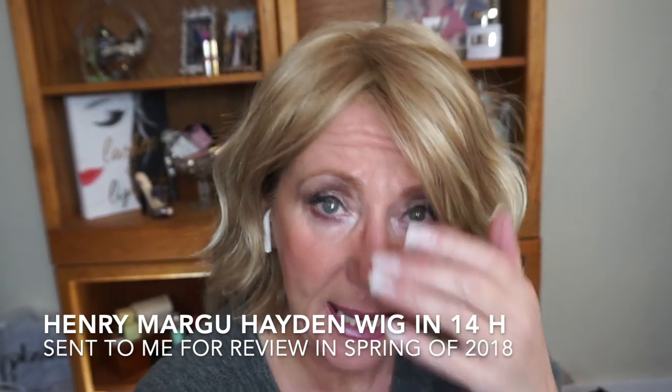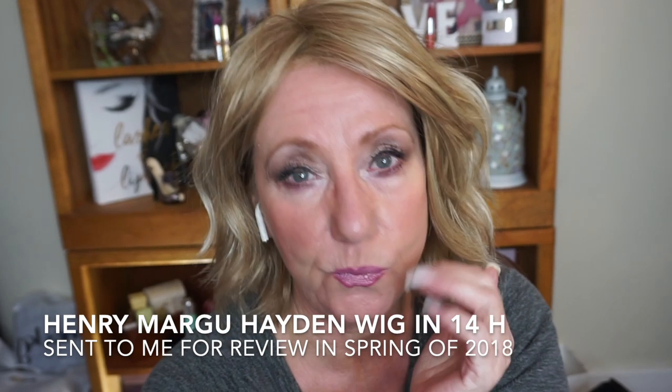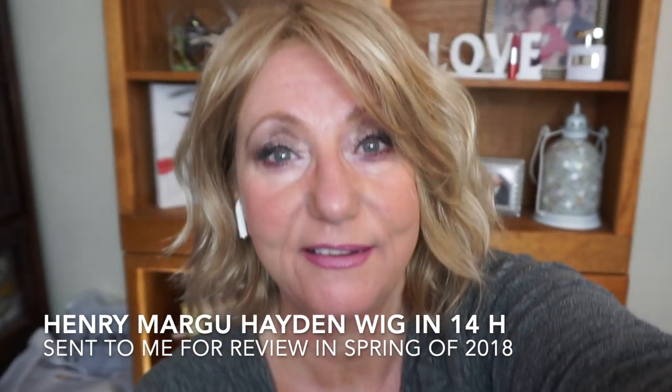I haven't worn this wig in quite a while but I always love it. What I like about it is it's kind of a really casual look — you have the beachy waves. It's a blonde color and I really like it a lot. It's very comfortable on.